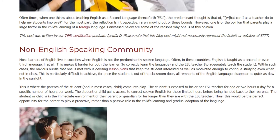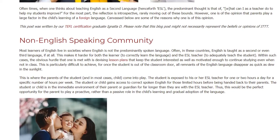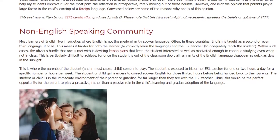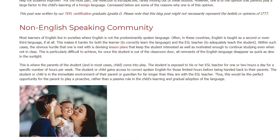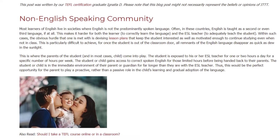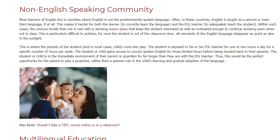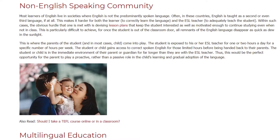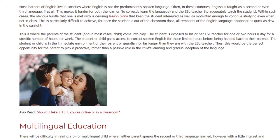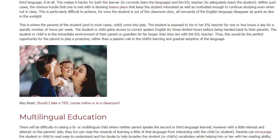This is where the parents of the student come into play. The student is exposed to his or her ESL teacher for only one or two hours a day for a specific number of hours per week, gaining access to correct spoken English only during those limited hours. The student is in the immediate environment of their parent or guardian for far longer than with the ESL teacher, making this the perfect opportunity for the parent to play a proactive rather than passive role in the child's learning.